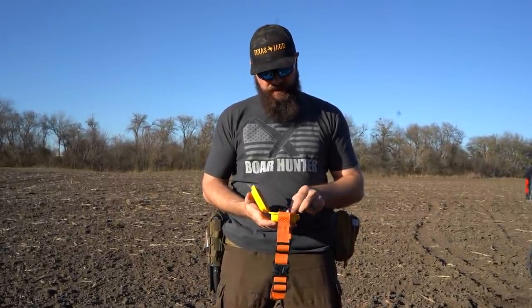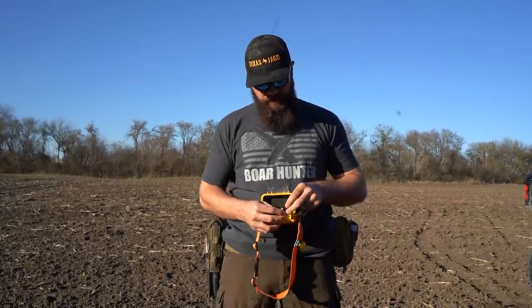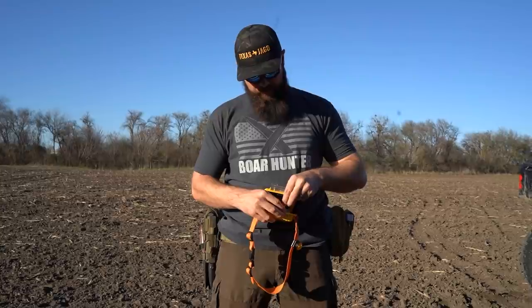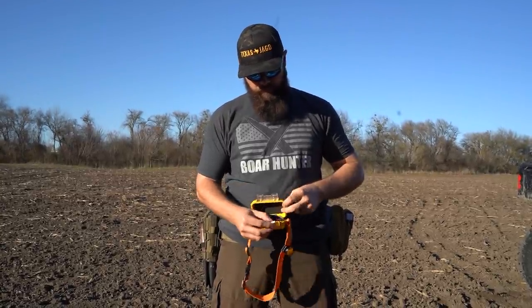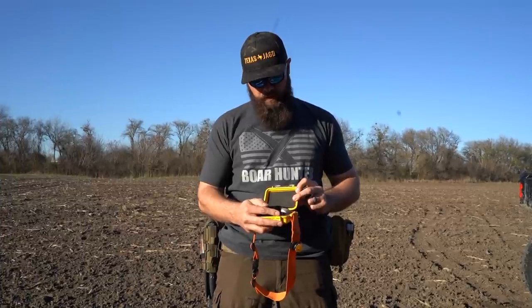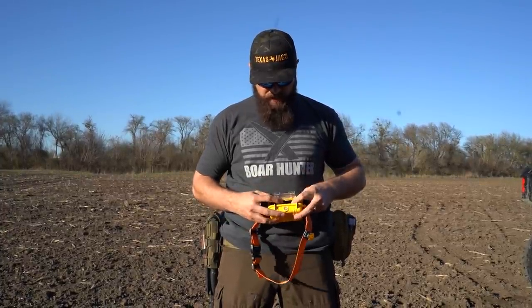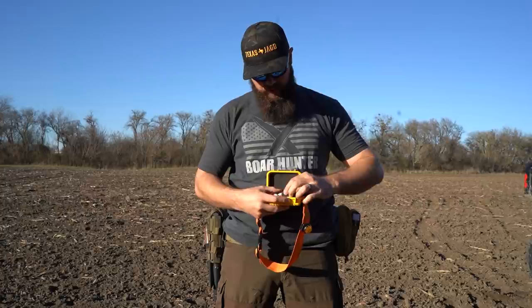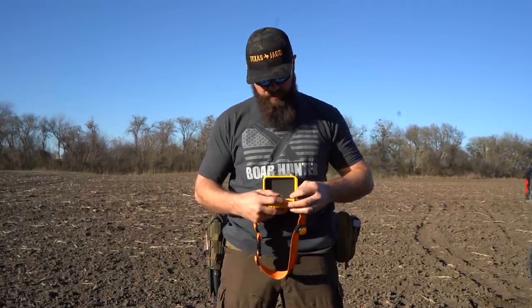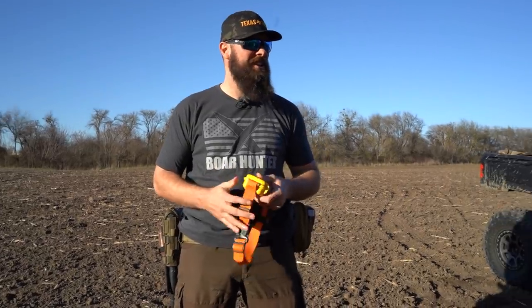I need to plug this thing in. The worst thing that could happen is we put the tracker on the pig and then forgot to turn it on. So let's plug this in — there's a little beep, and then I'm going to have to check the app, make sure we get the signal and the data sent. Then we can get to the interesting part, which is watching John hopefully not get killed.